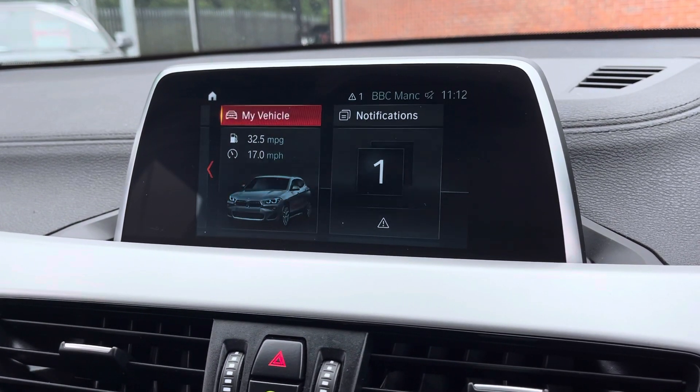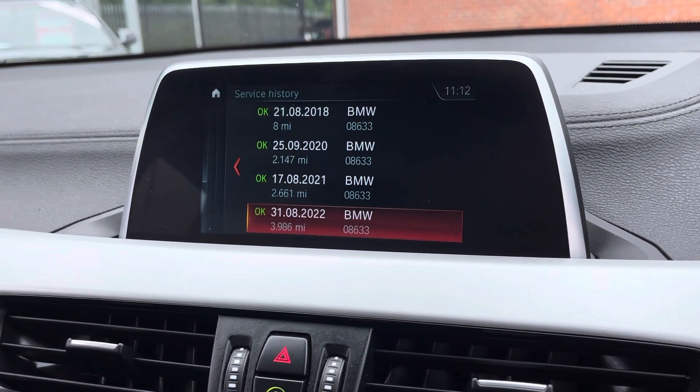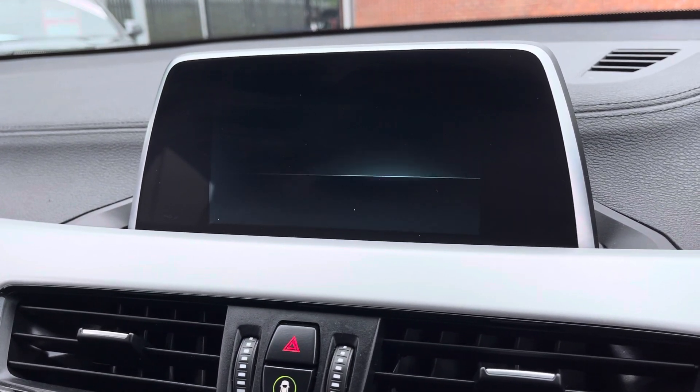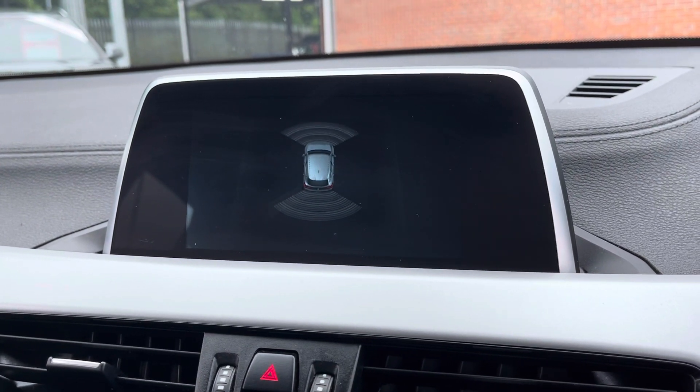There's plenty more brilliant features that you can have a play around with once you take ownership. You can keep up to date with the vehicle servicing — as you can see, it does have all the services that were carried out by BMW. Here you do have your front and rear parking sensor display allowing you to always be aware of your full surroundings.